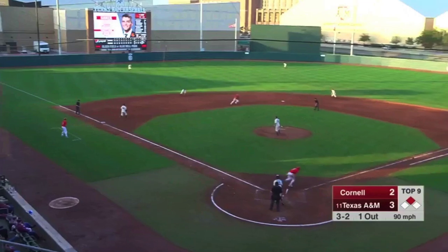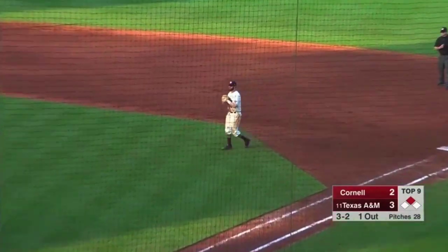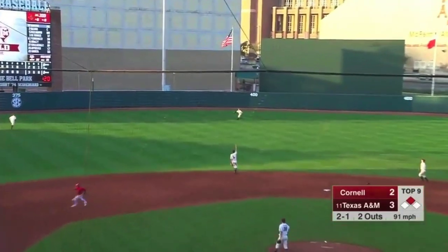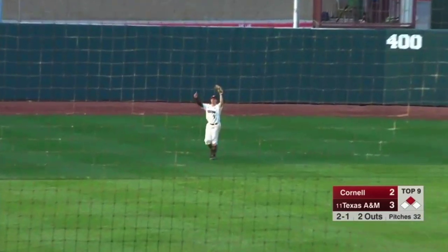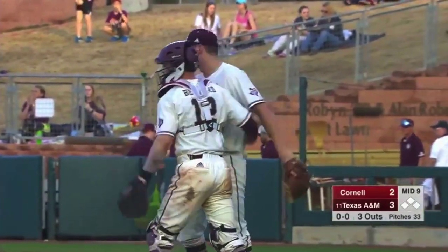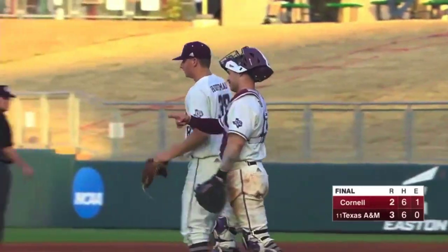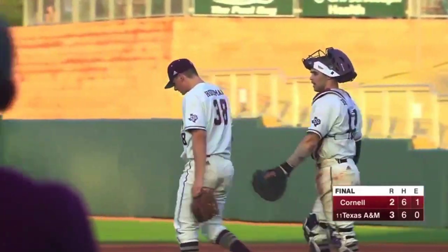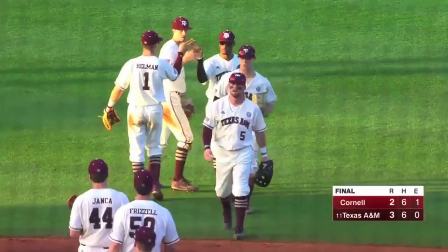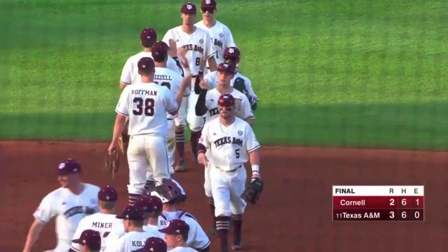3-2. Hit at shortstop — Shoemake checks his runner back to second, and his throw to first is in time. 2-1 pitch, hit in the air. Deloats is camped out underneath it — that's going to be out number three. A&M wins the ball game, a 3-2 victory. Kolek is going to get the win, and Chapin with his first save in an Aggie uniform. A good job by the Aggies to hang on and get the victory in the first game of a doubleheader.